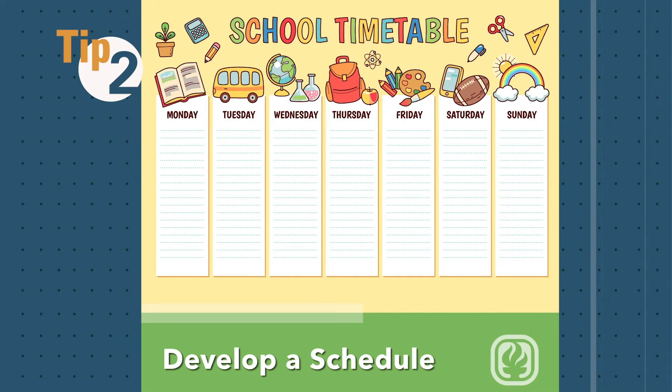Develop a schedule. Plan specific times for schoolwork, chores, breaks, and other activities. Stick to the schedule, but remember, you can always make adjustments if necessary.